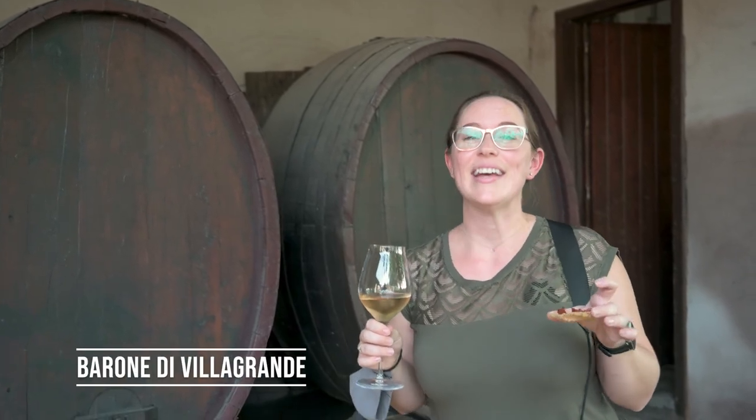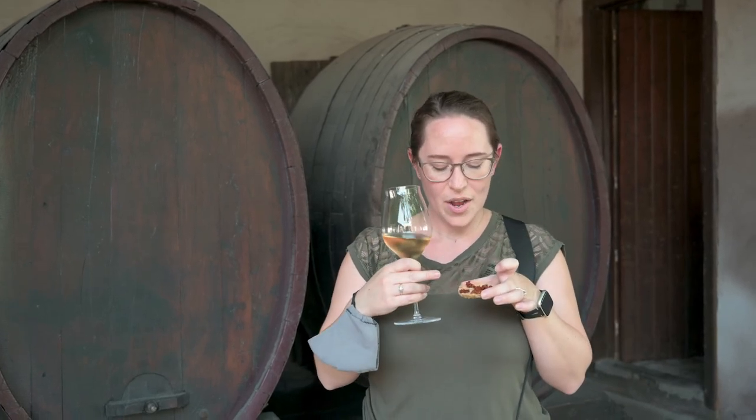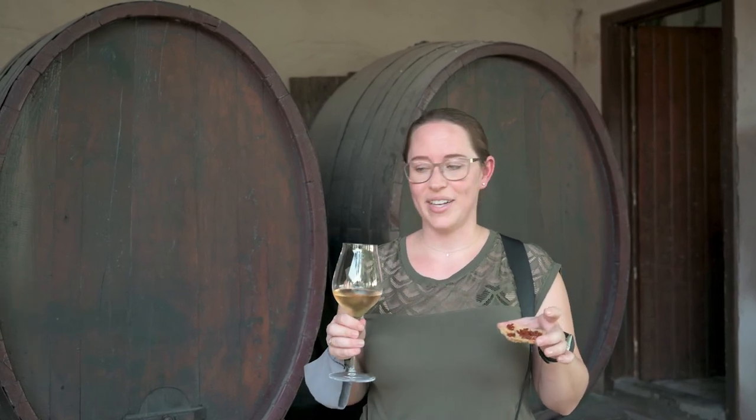Our last stop for today is at this stunning winery — it's Varone di Villa Grande and it is the oldest winery here on Mount Etna. It's been around for 293 years, which is mind-blowing. We are starting off our wine tasting with a rosé and a rice cracker with chopped sun-dried tomatoes. They specialize in white wines here, which is different from most of the rest of Mount Etna. There are over 150 vineyards around the volcano. So we're going to give the rosé a try — I'm not usually the biggest fan but it smells super fresh, and on a warm day that's what you want.